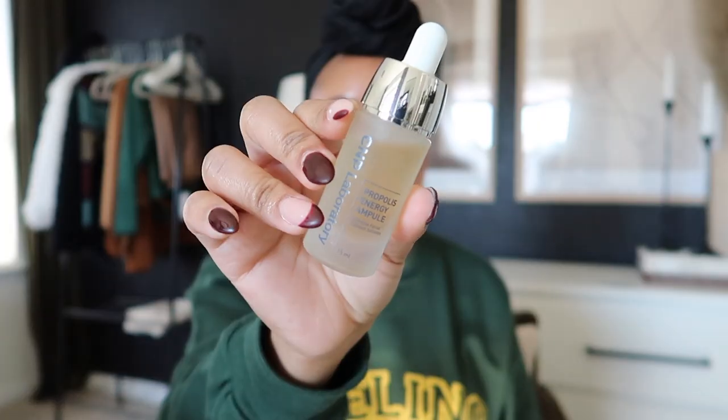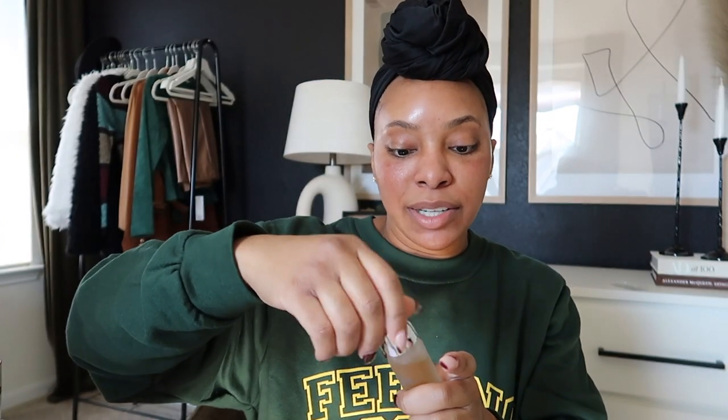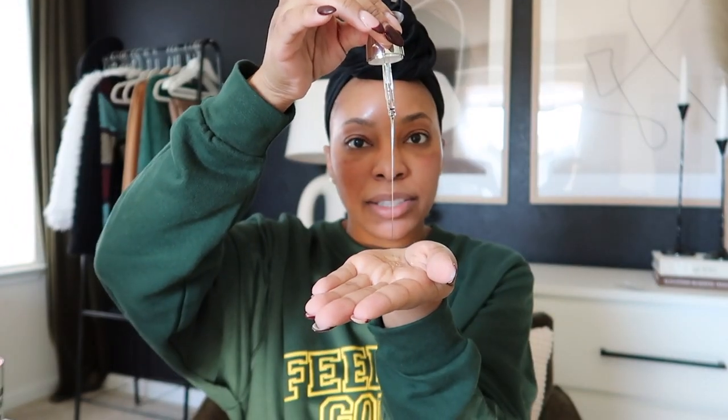Now going in with the C&P Laboratory Propolis Energy Ampoule. I have been loving this serum because it gives my tired skin a really healthy glow — right now my skin is dry, tired, and dull looking. Apply it to my hands and I kind of go ham, but my skin loves it it really really does. You guys can see how instantly it transforms the overall look of my skin — I definitely look a lot more glowy and dewy and my skin just looks so much more alive.